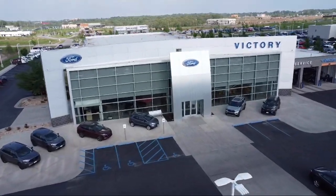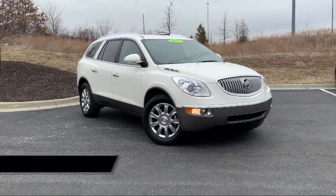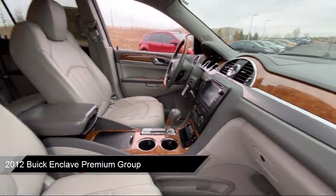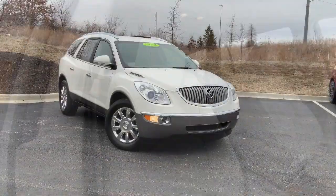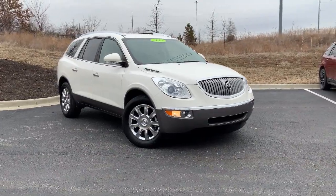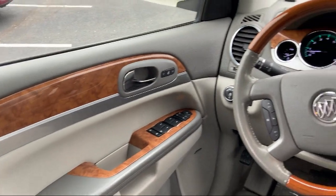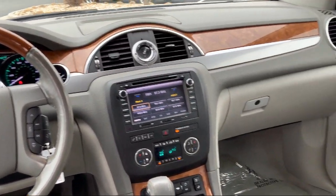Welcome to Victory Ford, and here's a look at one of our great vehicles for sale. It comes equipped with a heavy-duty cooling system, Sirius XM satellite radio, ventilated front seats, leather steering wheel with auto tilt-away, garage door transmitter, heated front seats, roof rack, keyless entry, third row seating, outside temperature display, and much more.